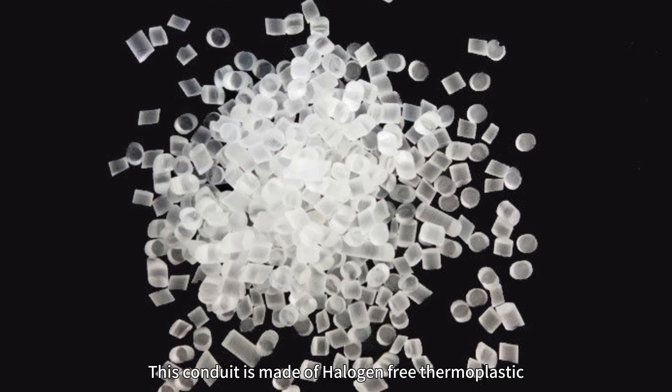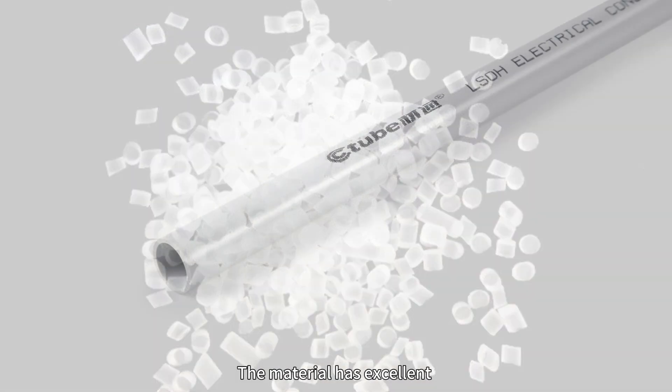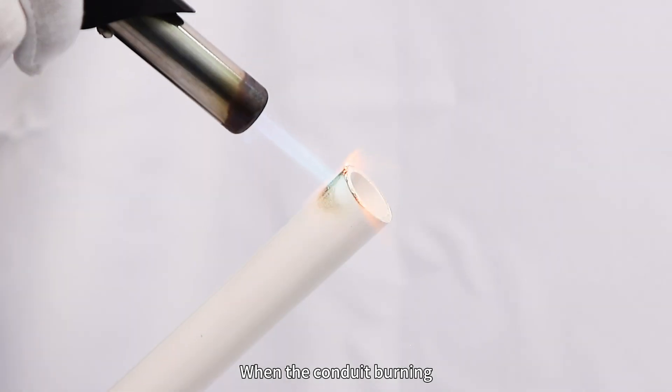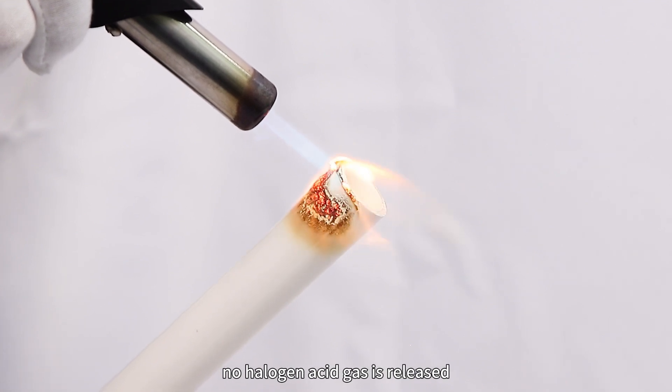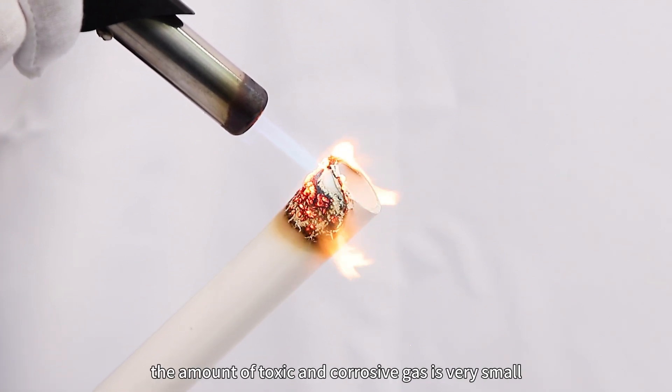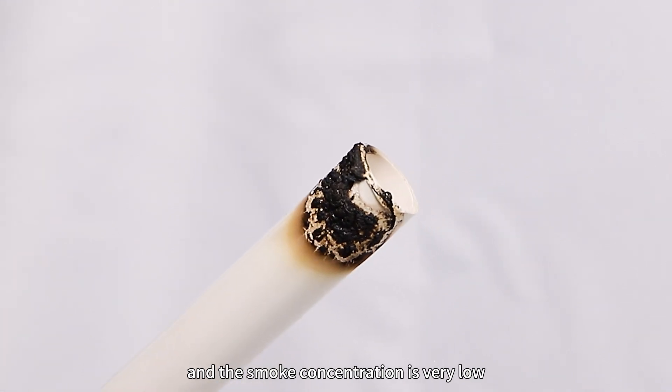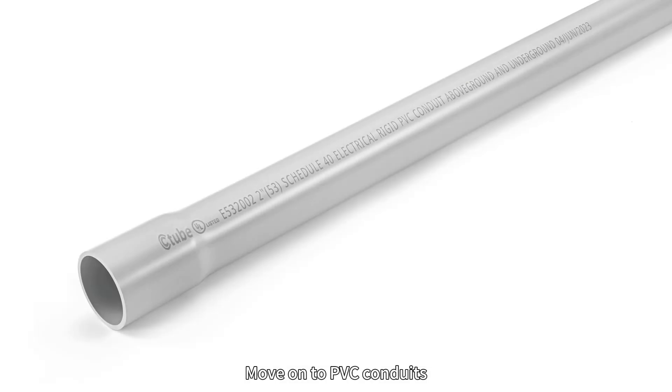This conduit is made of halogen-free thermoplastics. The material has excellent low-smoke halogen-free flame retardant performance. When the conduit burns, no halogen acid gas is released, the amount of toxic and corrosive gas is very small, and the smoke concentration is very low.